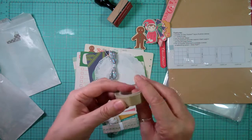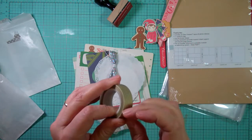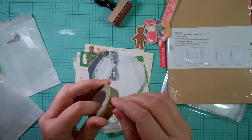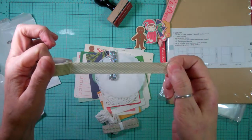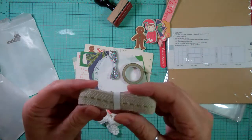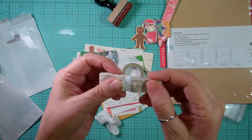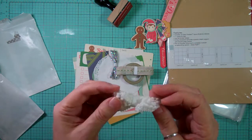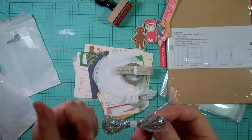In this little package there's a gold washi tape - it's gold with white polka dots, super cute. And then some ribbon, it's like a material with green in the middle, and then some white pom-pom trim and some silver tinsel.